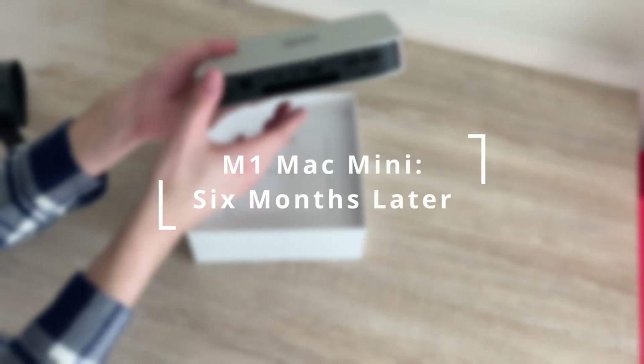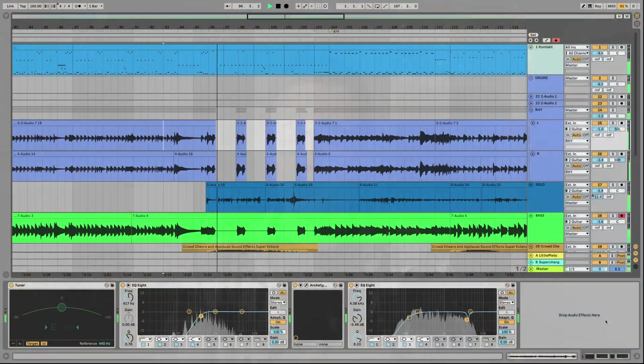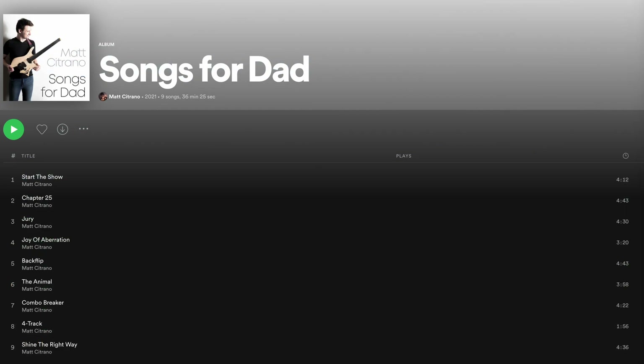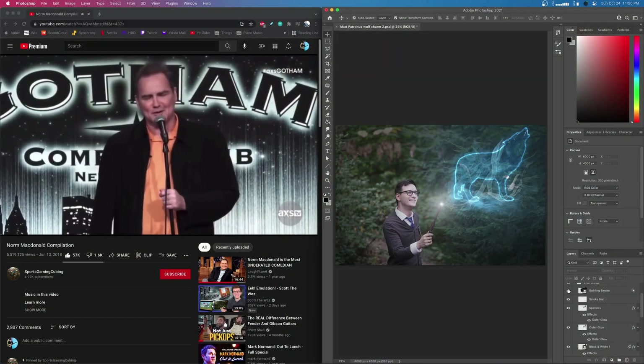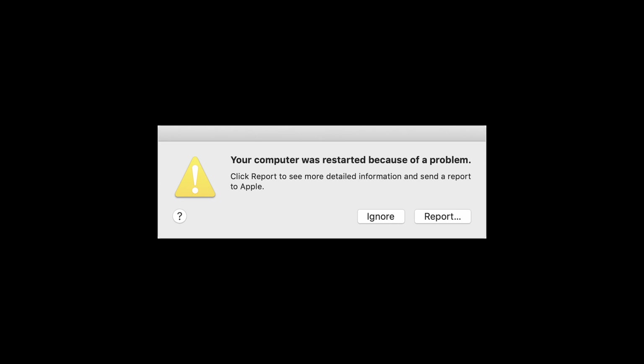I want to start with just talking about how the past six months have been with using this Mac Mini. I have recorded and mixed and released an entire album on it. I've taken some time to try and get to know it, see if it does have some weird problems that aren't going to be real obvious things. I have seen it crash about four to five times. Whenever I had YouTube and Photoshop open at the same time, everything would stop, the screen would get all purple, and then it would just restart. It said your computer has restarted because of an error.